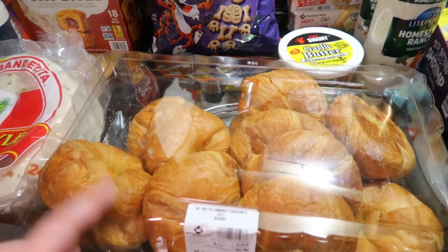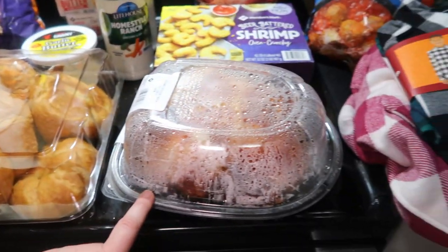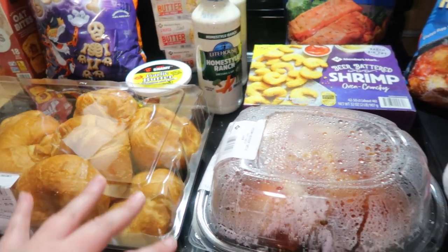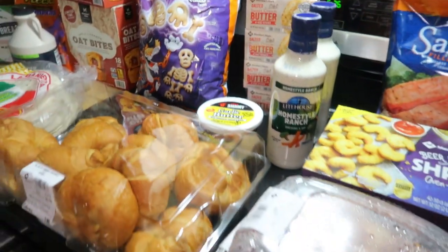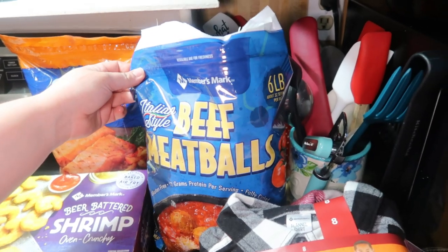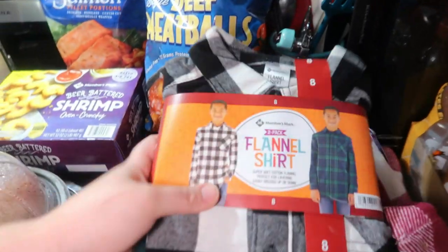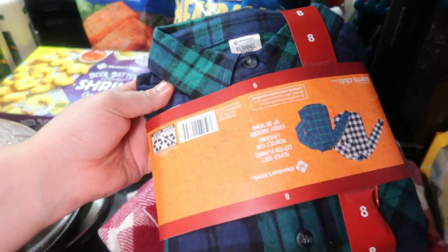Got some croissants — this is part of dinner tonight, we love these. And a rotisserie chicken; you can eat the chicken on the croissant or separate, whatever you want. We're going to do that, probably some of these Cheetos, and some fresh veggies — super easy dinner tonight. Also got some meatballs; they are our favorite frozen meatballs. Still a processed frozen meatball, but these are our favorite.